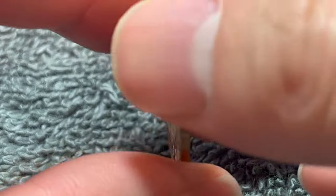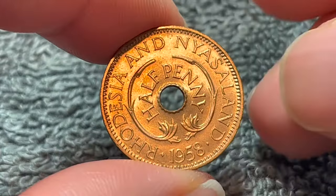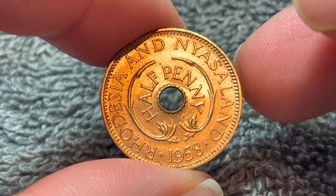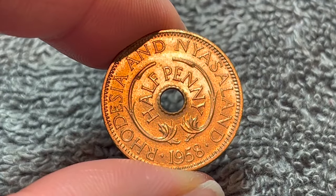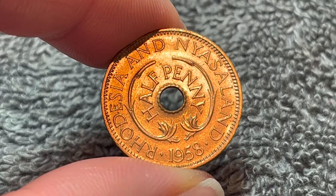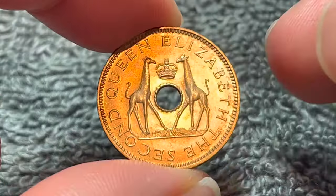It was created on the 1st of August 1953 and remained as an entity until December 31st, 1963. They had a predecimal pound which mirrored the British system, so 480 of these half pennies equaled one pound.